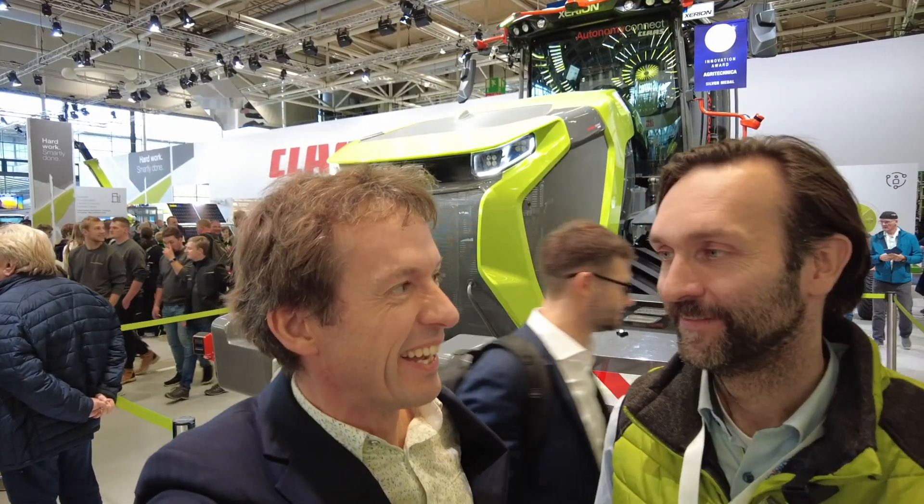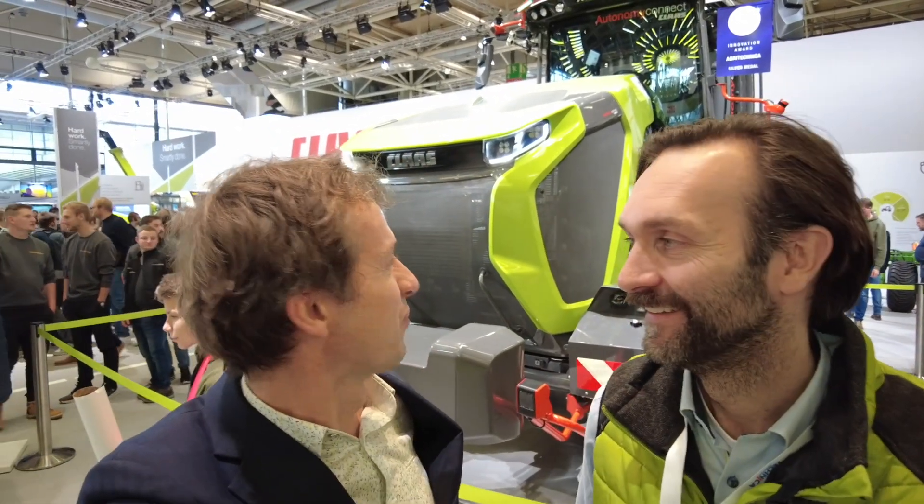Here at the trade show stand with Jan, who's going to tell us a bit more about what we have here — the Autonomous Xerion 12 series.